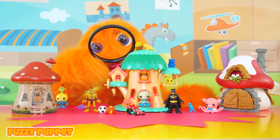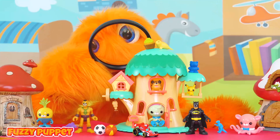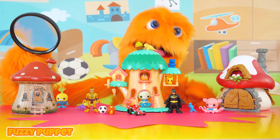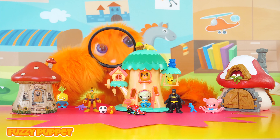Wow! Just look at them go! This is crazy! Oh my god! You guys aren't going to believe this one! They got little toys! They're playing with toys too!